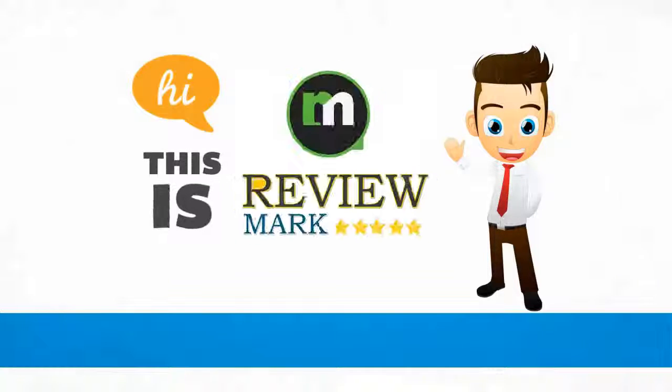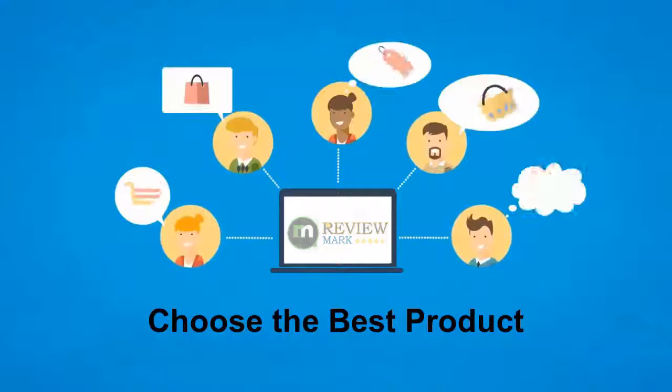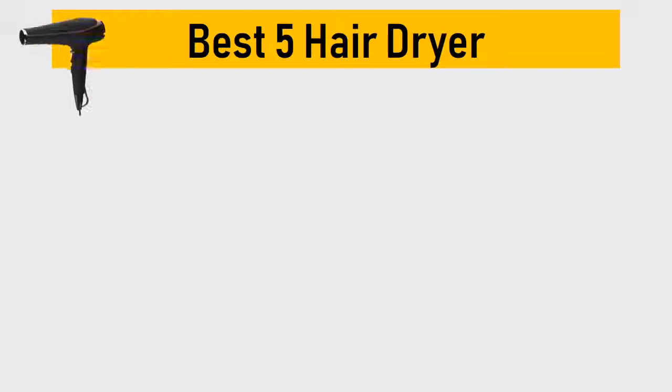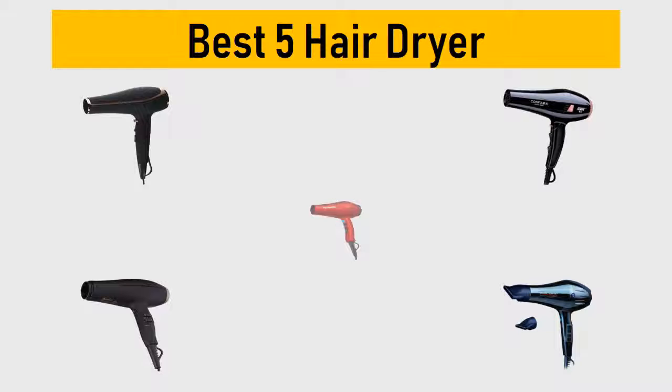Hi, this is Review Mark. We will happily help you choose the best product — keep watching and subscribe. Best 5 hair dryers: we try to list them based on their price, quality, durability, and more.